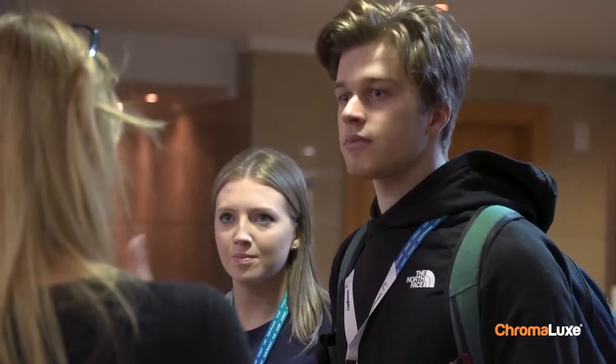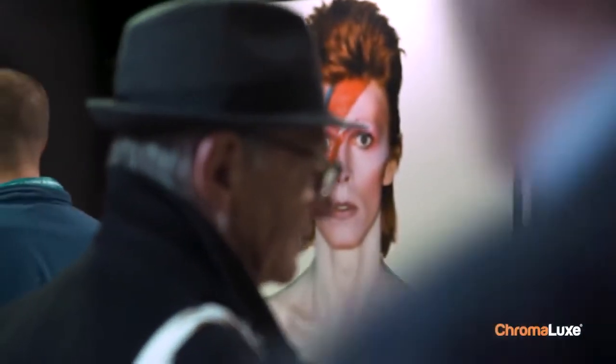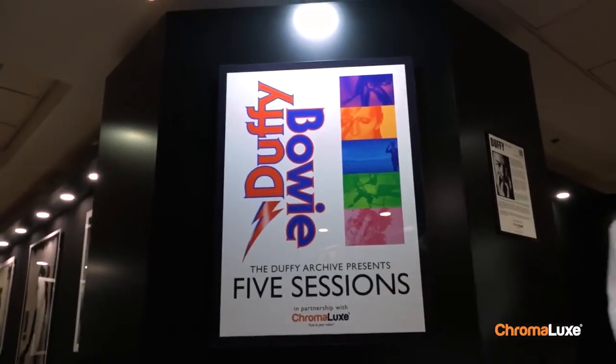They've just brought a new depth and a much more vibrant interest to the images, and they just look very, very exciting. There's a richness there that you probably don't get when they're printed out on paper. It just reminds me of how brilliant he was, really.